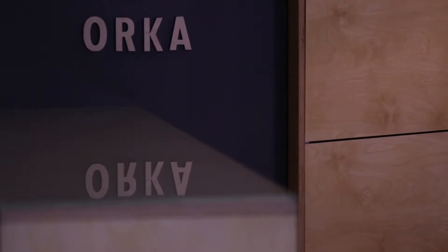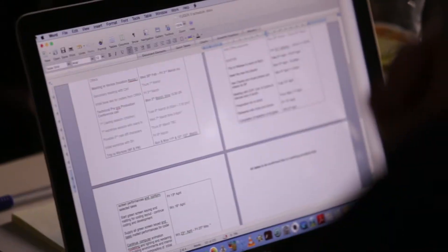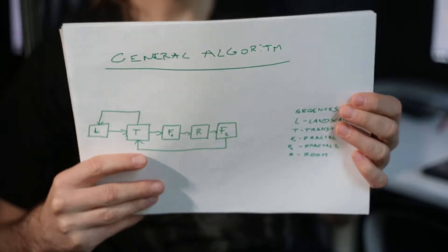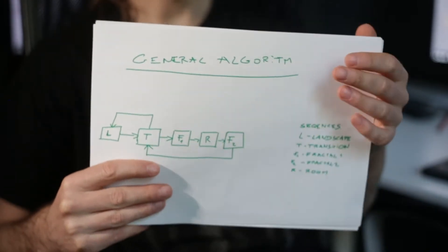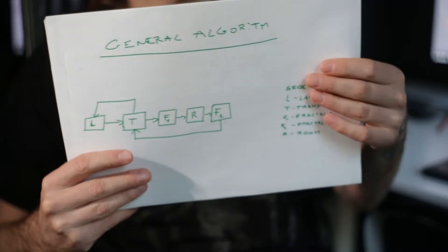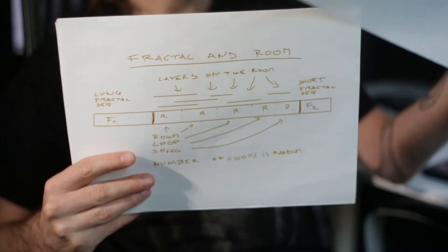It's quite complicated. I mentioned that this project is a little bit crazy because it combines a lot of techniques, a lot of things in one single project. These papers are about organizing sequences in this project, because we will have two main sequences.